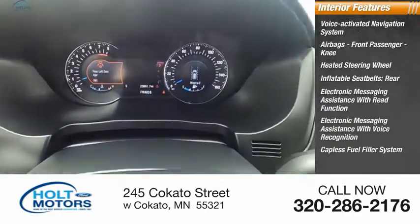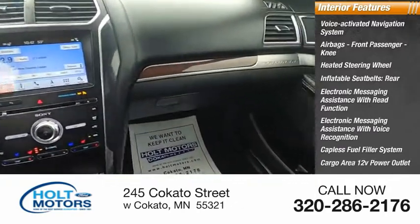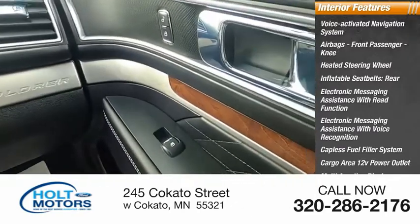Capless fuel filler system, cargo area 12-volt power outlet, multifunction display, and child safety locks.